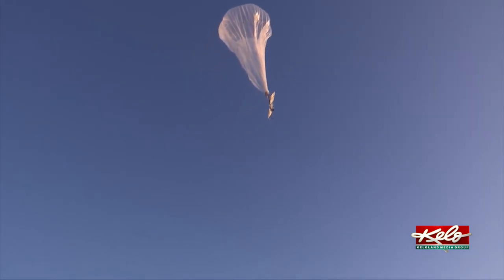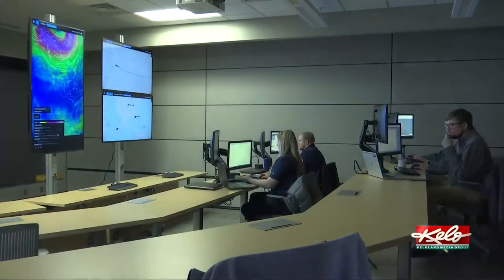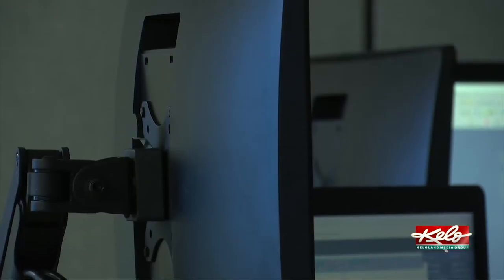As the balloon continues its journey upward, a team is stationed in a mission control room. In this room, we've got people dedicated to our flight systems and making sure that our platforms are performing the way they're supposed to. And then we have other people dedicated to the data, making sure that we're getting good data from the sensors and the sources that we're looking for.